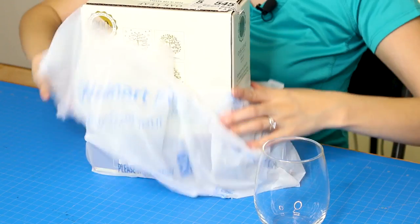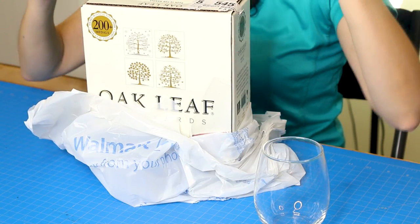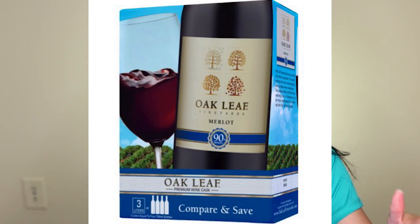I've started to frequent the Walmart Neighborhood Market because they have really cheap boxed wine. I'm hoping to start a series here on Jen Talks Forever where I bring you the cheapest wine I can find, test it out, and tell you if it's any good. For this video I went and got an about $11 box of Oak Leaf Merlot — it's actually Oak Leaf Vineyards. One box is equivalent to four bottles of wine, so that's under three dollars per bottle.